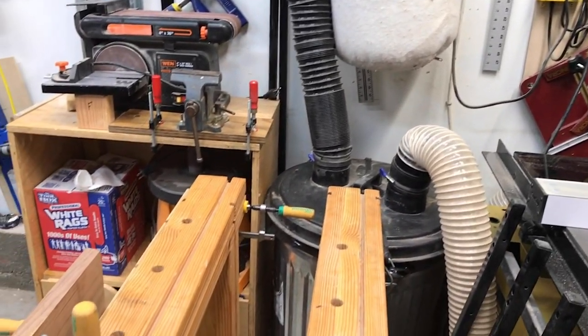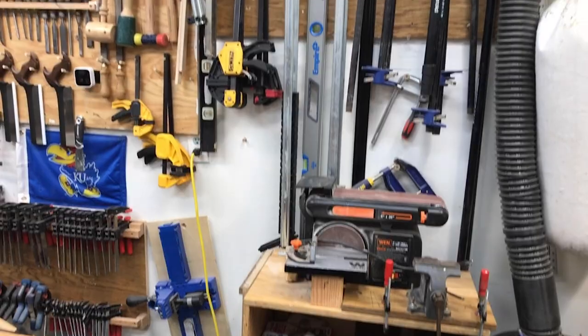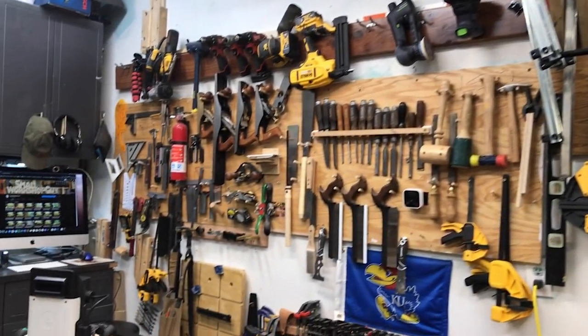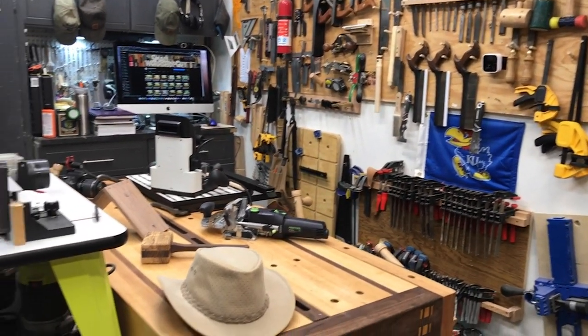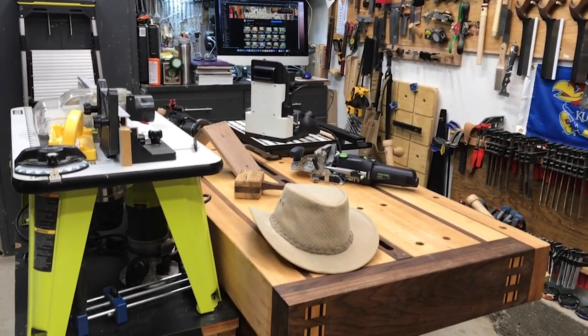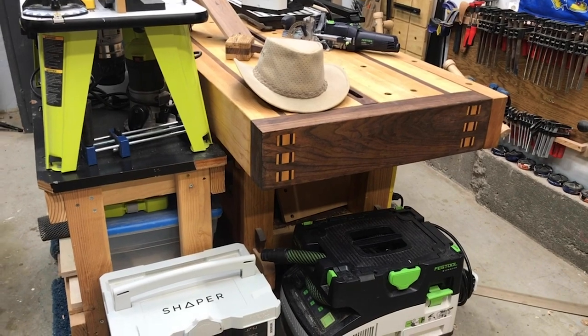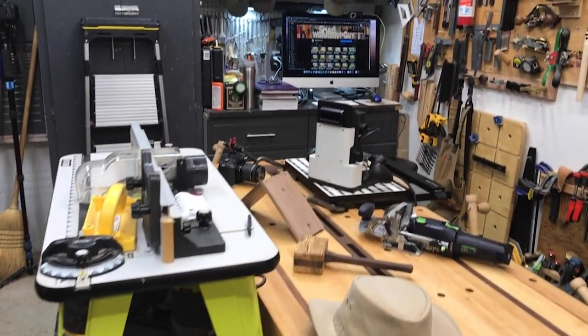It has a cyclone top on it, and that works really, really well. I have a clamp rack and a tool wall — I like everything up above my workbench that I might work with on the workbench. I built the Samurai Carpenter workbench, which was a really enjoyable build and very educational.